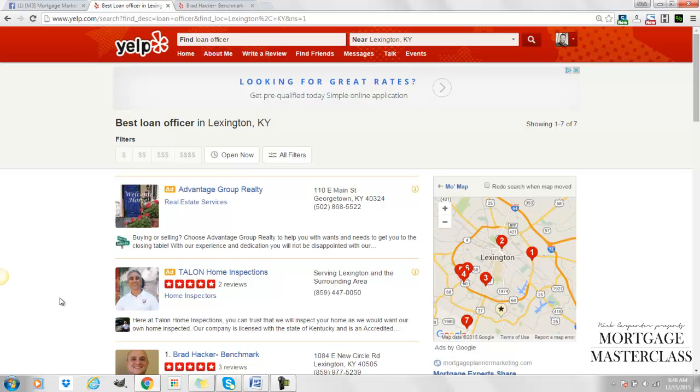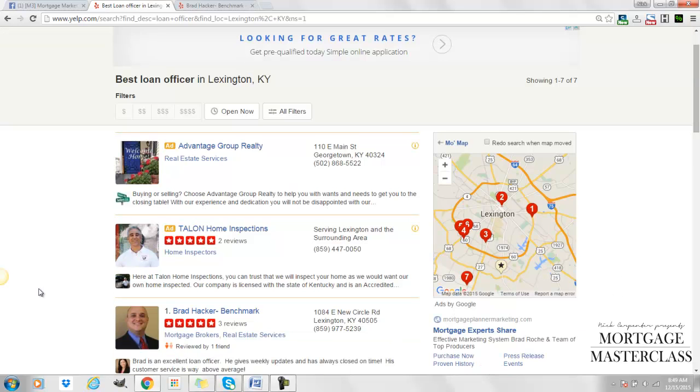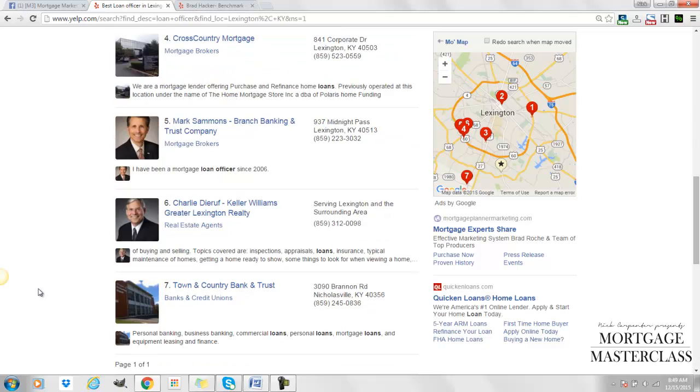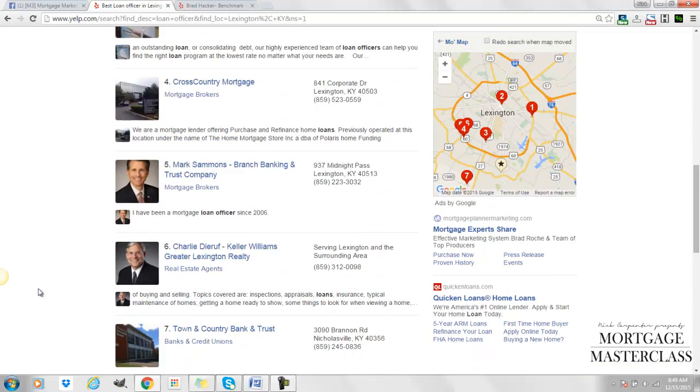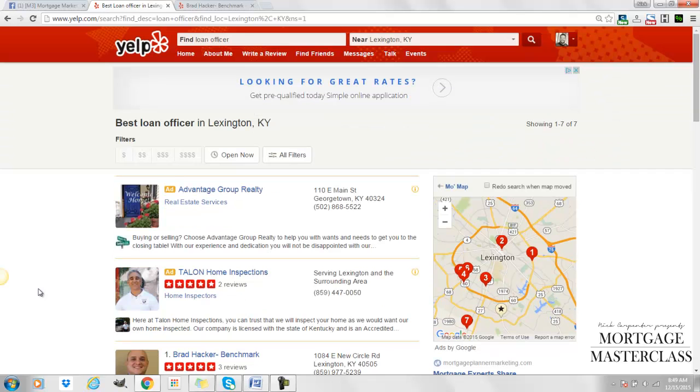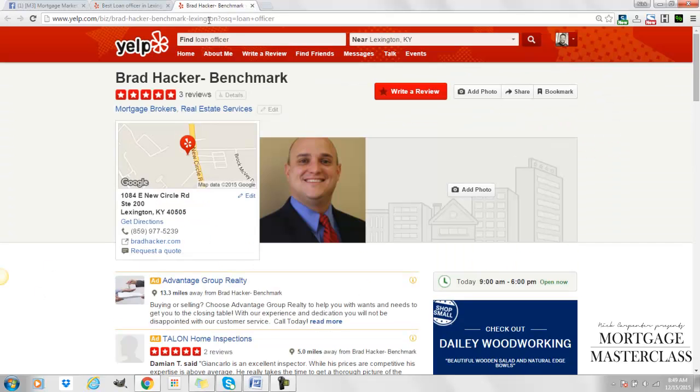You can see Brad Hacker right here — he's number one. How did he do that? He has more reviews than anybody else in his area. In fact, no other loan officer in the entire city has another review on Yelp except for Brad.